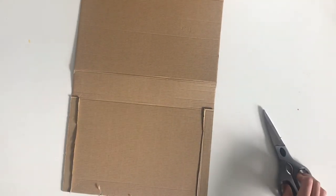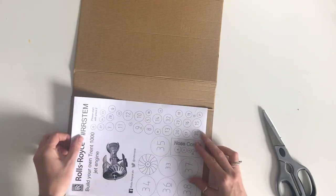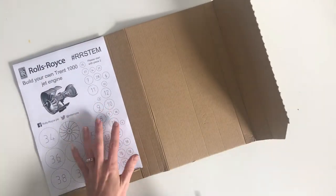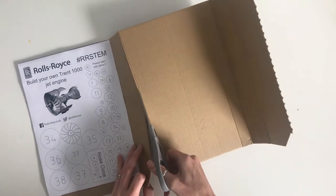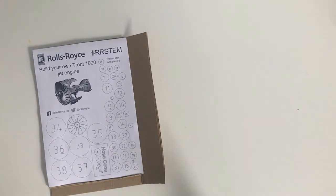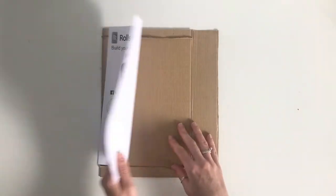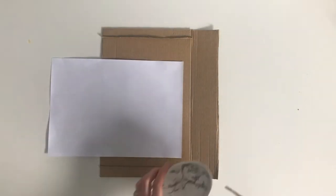Right, I'm just going to make sure that it's going to fit on there, which it is. Just to make things easier I'm also going to cut this down here as well. Move that to one side so you've got a nice clear workspace.